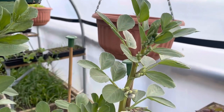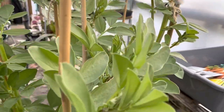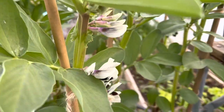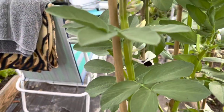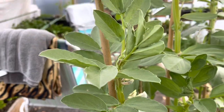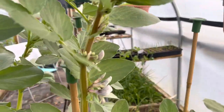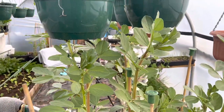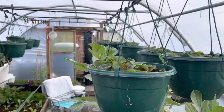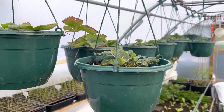Before we do the harvest, I'll show you the broad beans in the polytunnel. This is my first time growing broad beans in here for an early crop, and there are just loads and loads of flowers on them. I'm not quite sure about pollinating broad beans, but I'm just tickling them with my fingers and hoping that's enough. Just look at all those strawberries — it won't be long before these really burst into life.